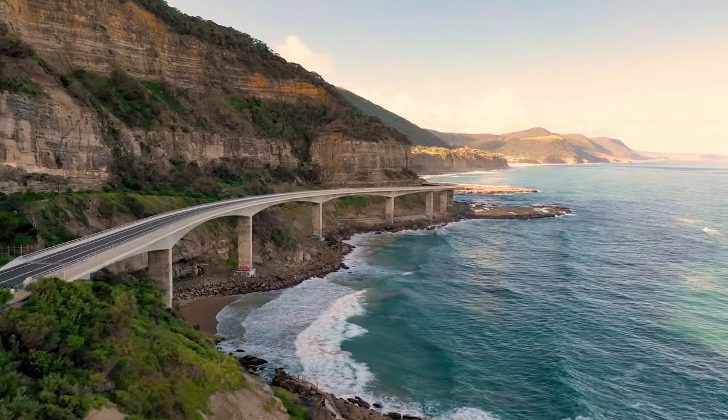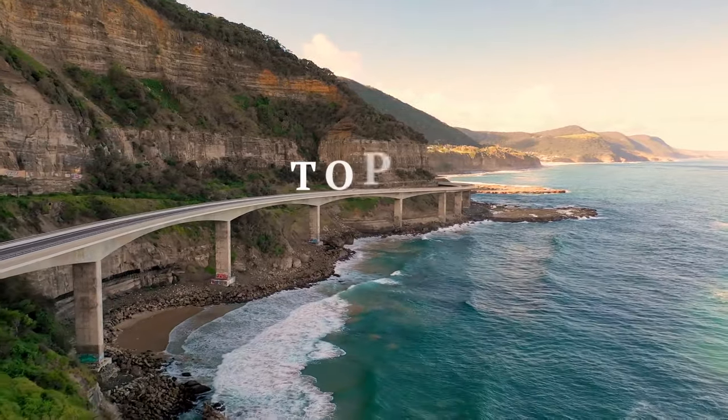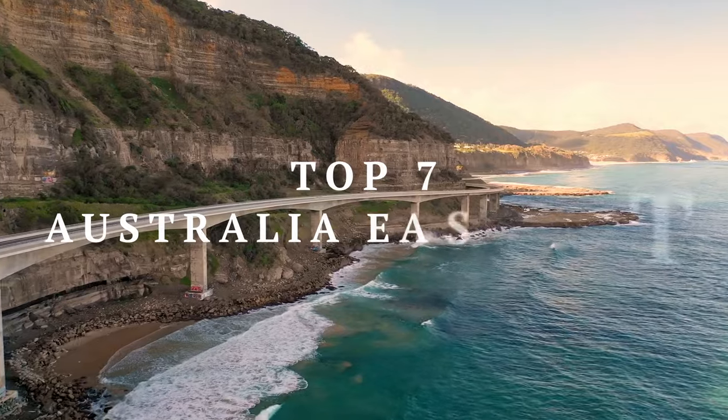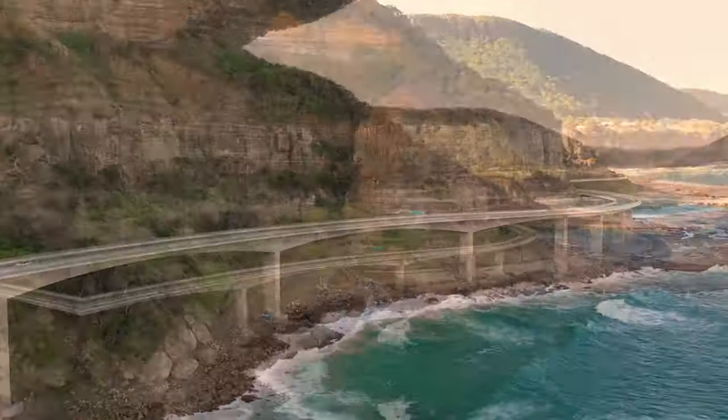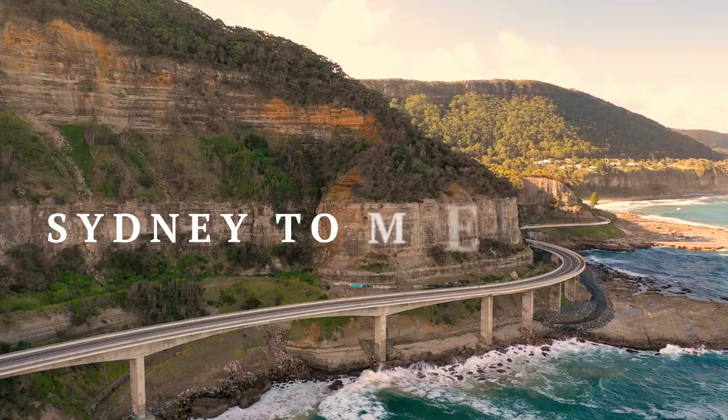Hi y'all, welcome back to the channel. In today's video we're going to talk about the top seven places you must visit if you're planning to drive the east coast of Australia from Sydney to Melbourne, or the other way around.